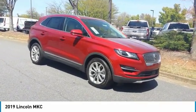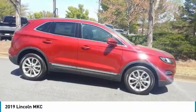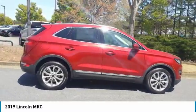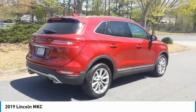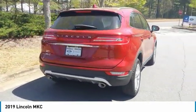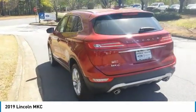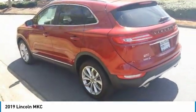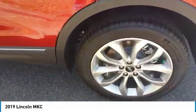Looking for the right vehicle? Check out the 2019 MKC. The Lincoln MKC is a stylish and nimble handling luxury crossover vehicle. With a long list of standard features, the MKC is sure to please. The exterior and interior offer a contemporary look that is sure to turn some heads. Here are some of this vehicle's great options.